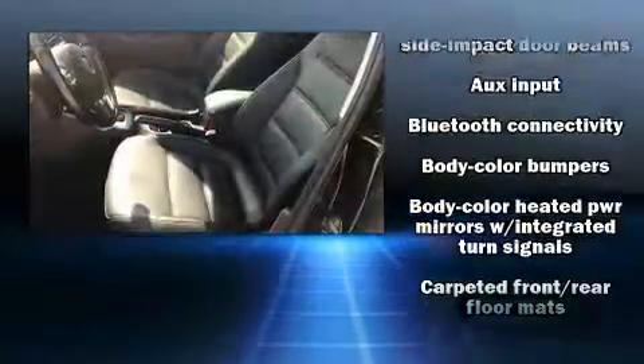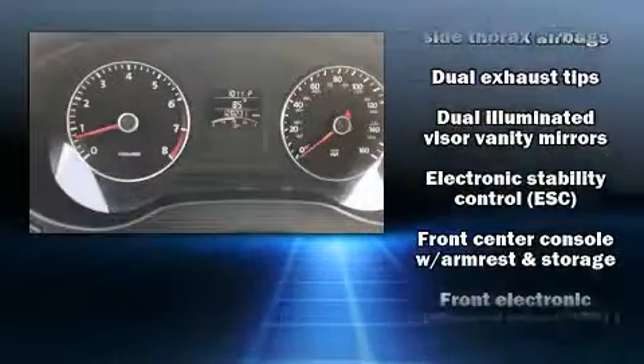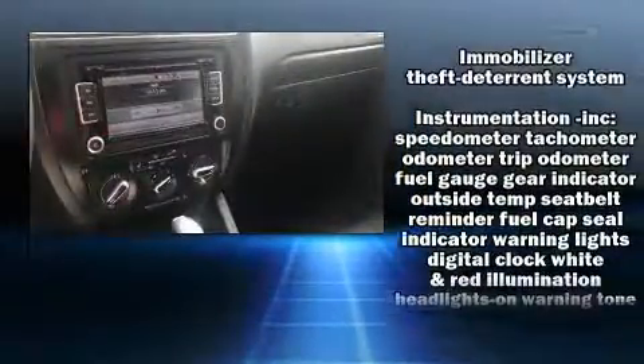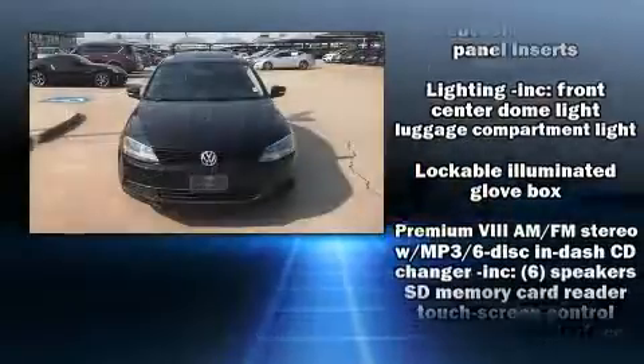All of the premium features expected of a Volkswagen are offered, including one-touch window functionality, a leather steering wheel, heated seats, power moonroof, turn signal indicator mirrors, remote keyless entry, and cruise control.